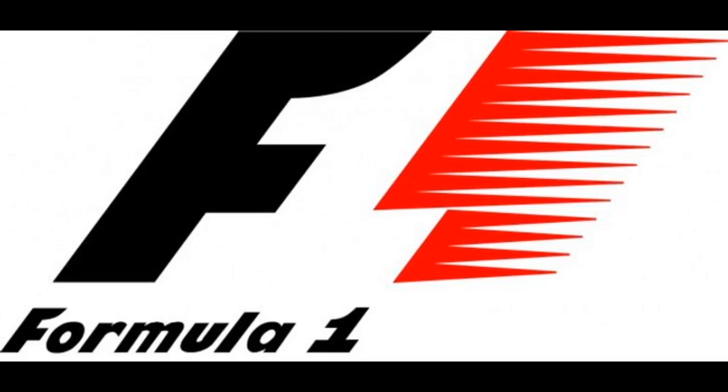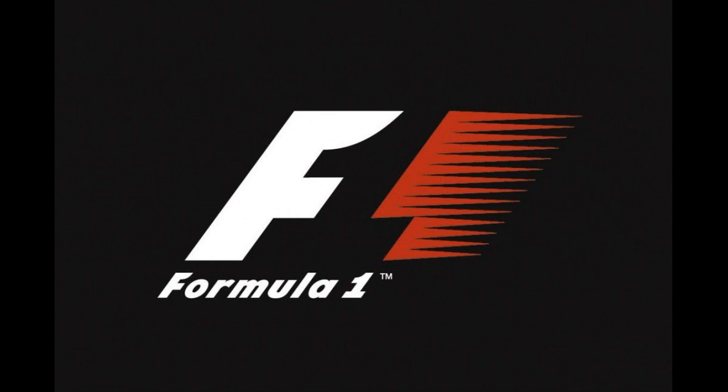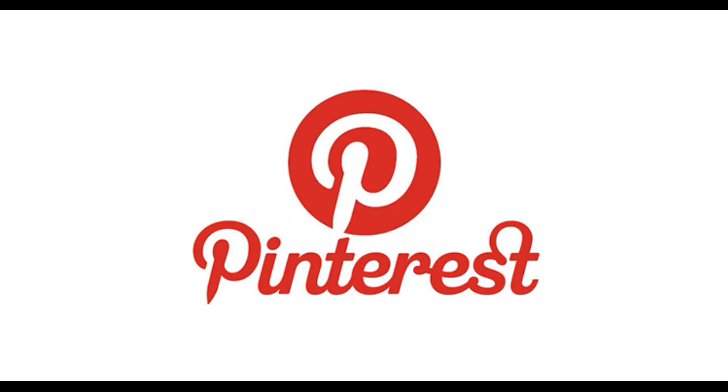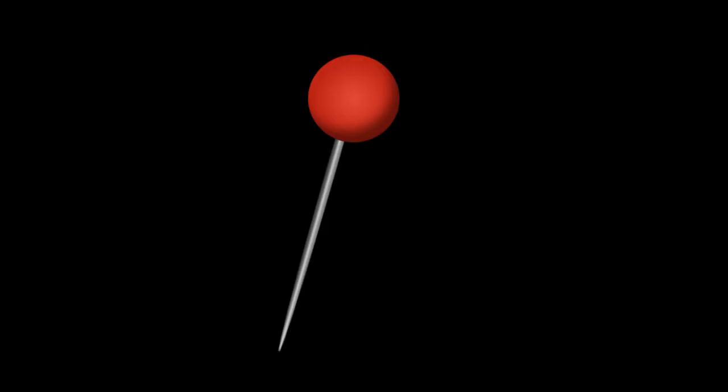Number 9 is Formula 1. In the logo, the negative space between the letter F and the red stripes forms the number 1, which is the hidden element. Number 8 is Pinterest. The logo cleverly incorporates a pin into the letter P, reflecting the site's concept of pinning and saving content online.